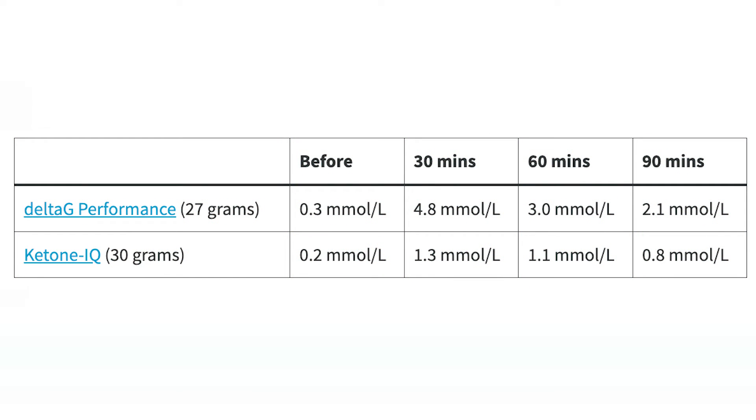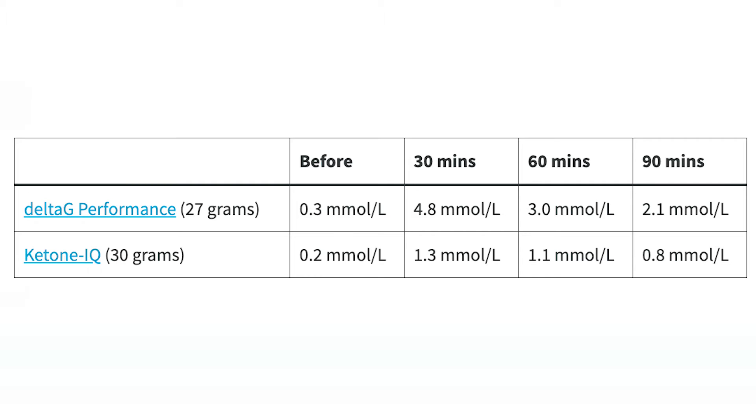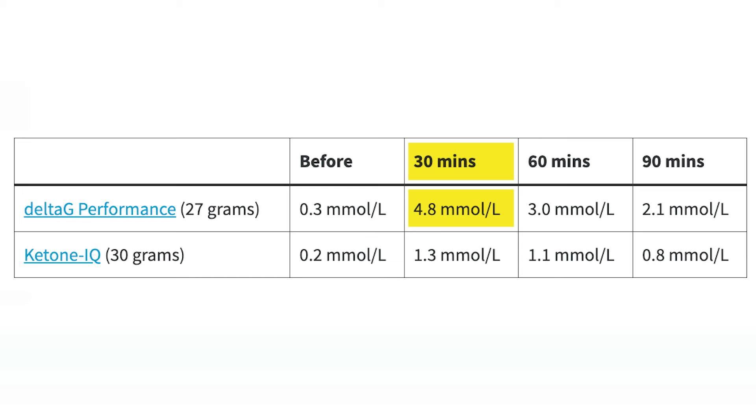Looking at the table: before starting with Delta G Performance — which contains 27 grams of the Ketone Ester — versus three bottles of Ketone IQ, each 10 grams, so 30 grams in total. I repeated the tests a couple of times. On one day I had 0.3 mmol per liter of blood ketones, so not quite in nutritional ketosis, just some residual. On the day I took Ketone IQ, I had 0.2 — very comparable. Within 30 minutes, my BHP levels after consuming one bottle of Delta G Performance increased to 4.8 mmol per liter — a significant increase.